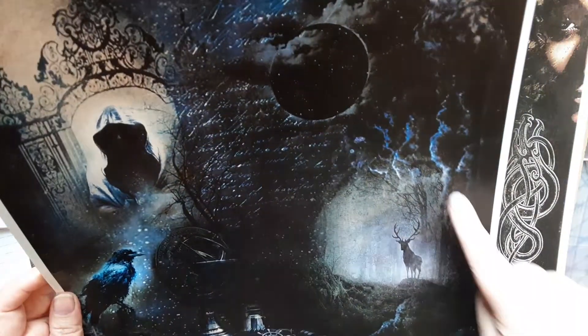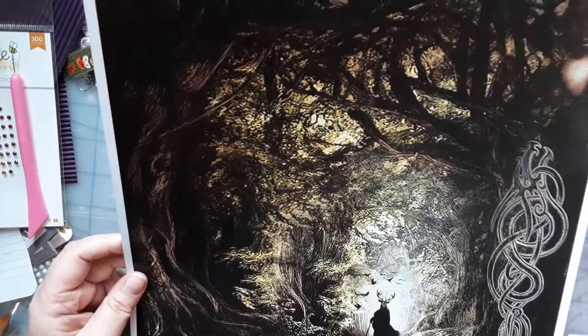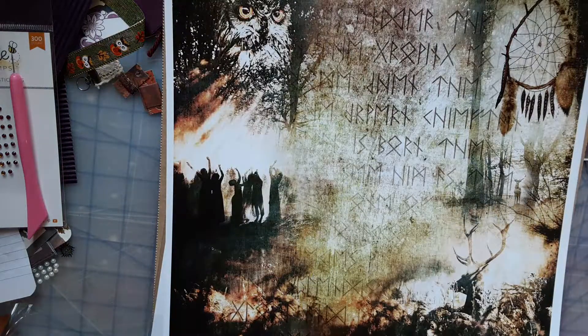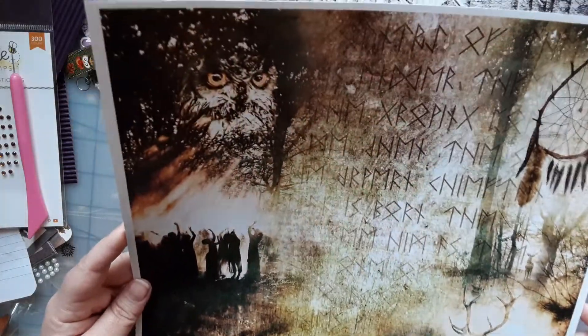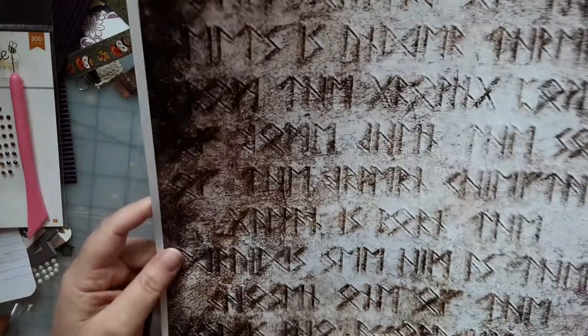That is cool though — look at the stag. This one gives me like ancient druid, magical vibes. There's a face over here and you've got all these elements. This would make like a junk journal — a druid mystery junk journal. Wouldn't that be cool? I'm in love, thank you girl!